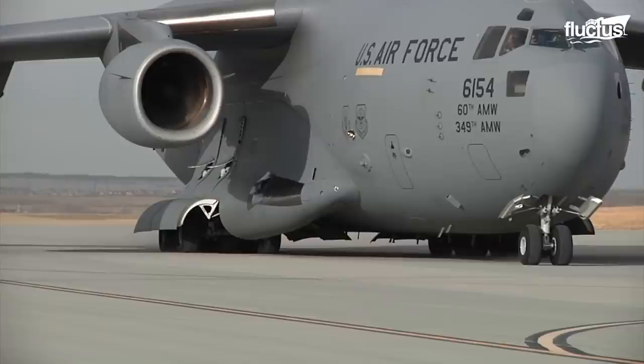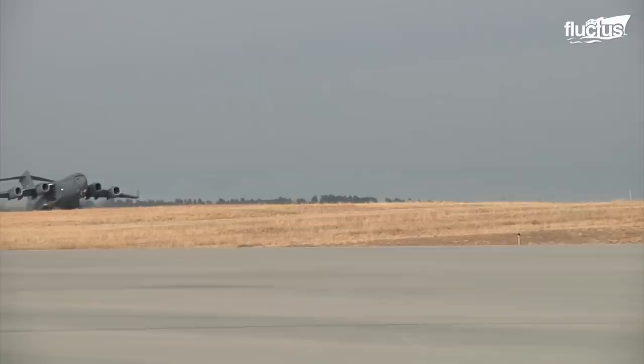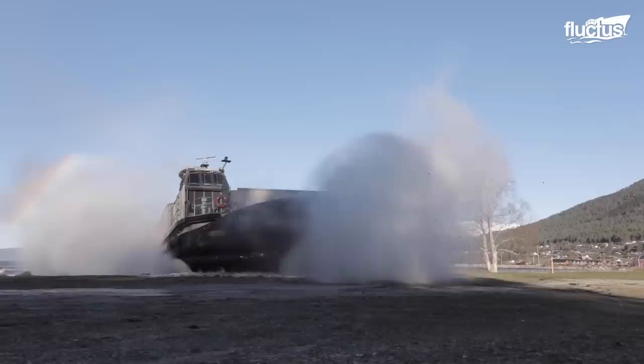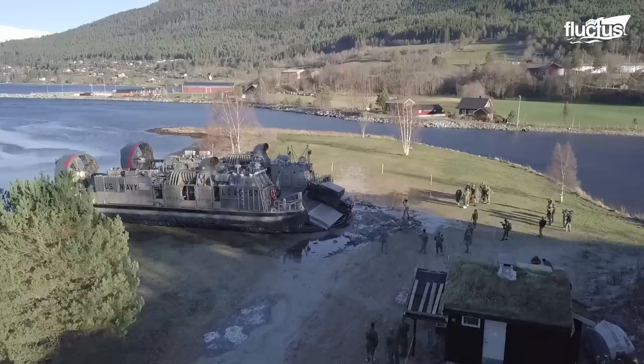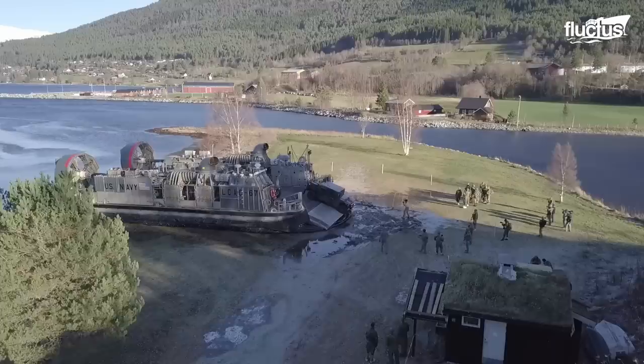With aircraft like the C-17, the Army can move with unprecedented swiftness while still ensuring they have all the equipment, materials, and supplies they need to do their jobs. However, hovercrafts like the LCAC are making it easier than ever to ensure men, women, and vehicles can get their boots on the ground with as little risk as possible. That's the end of this video. I hope you enjoyed it. Make sure to subscribe to this channel so you don't miss any of our new content. See you next time.